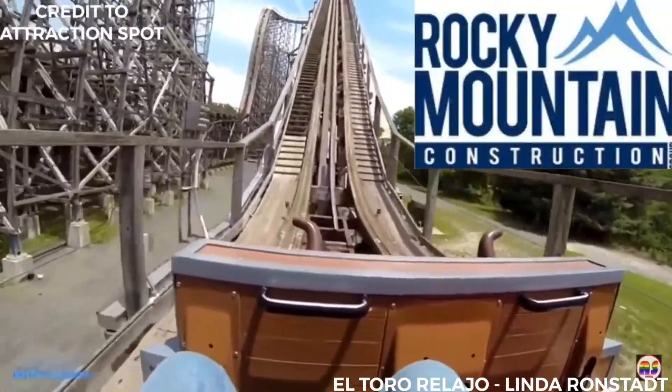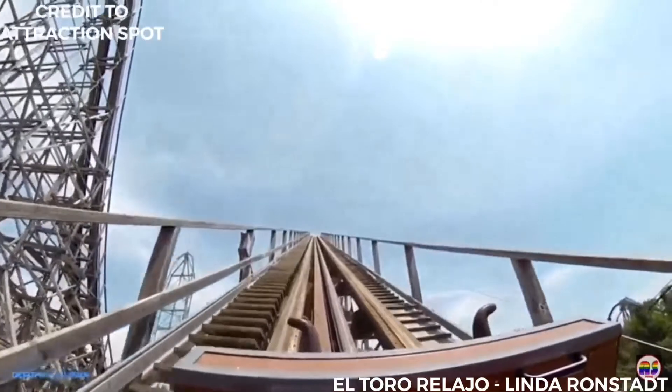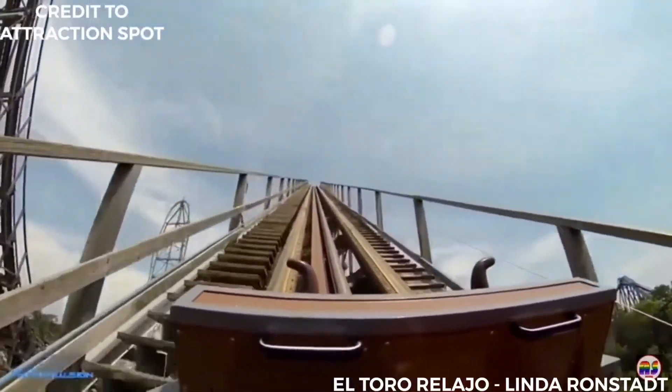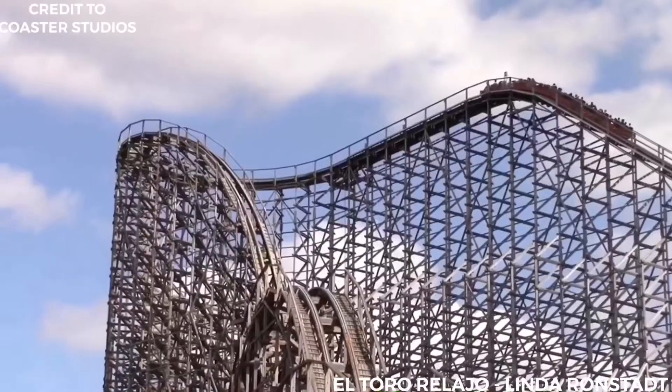Intamin contracted Rocky Mountain Construction, RMC, to build the ride, and the coaster's track was prefabricated, allowing for quicker installation and lower construction costs.